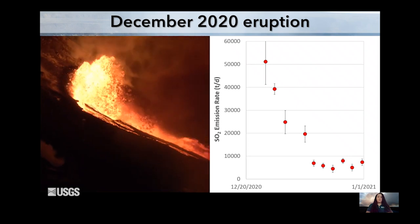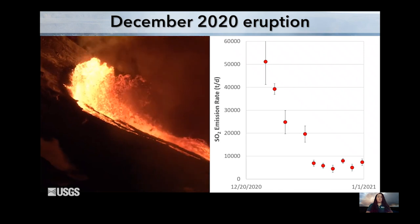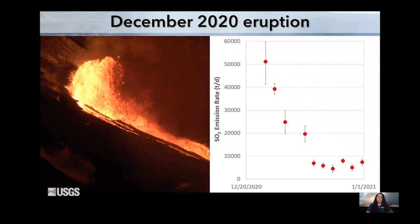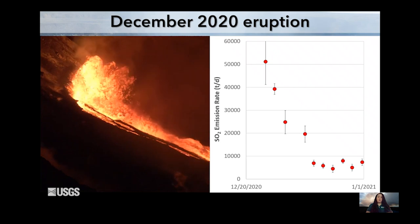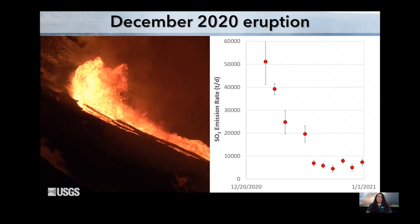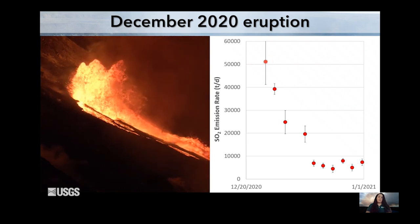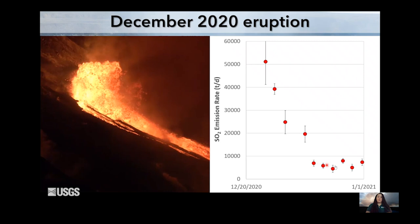SO2 is not the most abundant volcanic gas — that would be water and carbon dioxide — but sulfur dioxide is easier to measure than the other two, and it affects people downwind in terms of health issues and vog the most. So we focus mostly on SO2. You can see here in December, we started off very high with over 50,000 tons a day of sulfur dioxide, but it dropped quickly over the next few days, and then leveled off around 5,000 to 10,000 tons a day.